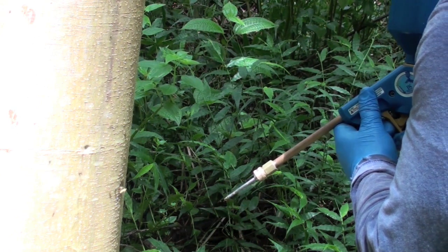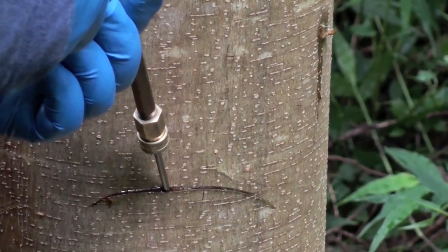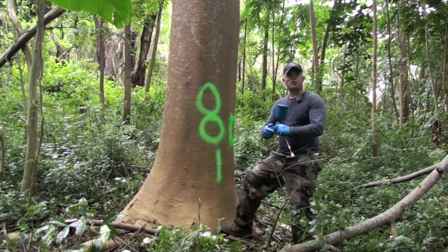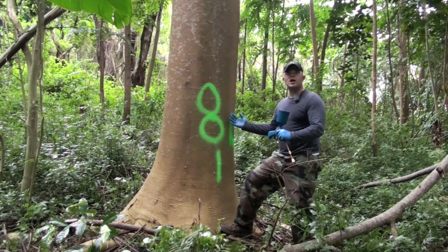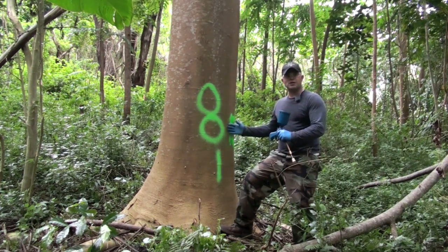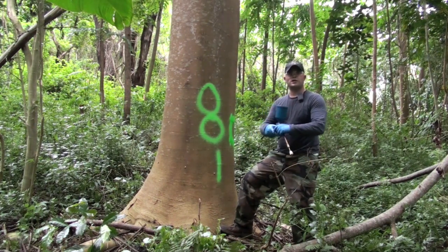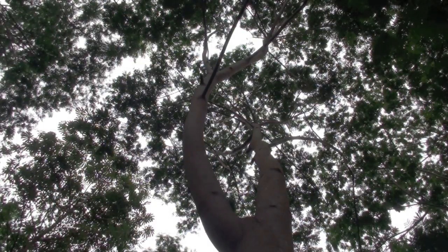For today's experiment we're going to look at a single chemical formulation, Milestone, with the active ingredient aminopyralid, and determine its efficacy on this invasive species albizia. The treatment design is two different types of incisions — the cut versus the drill — and two incision counts per specimen: eight incisions versus four incisions. Each incision will receive one ml of full concentrate Milestone, so an eight-incision treatment will receive twice the amount of chemical as the four-incision treatment.